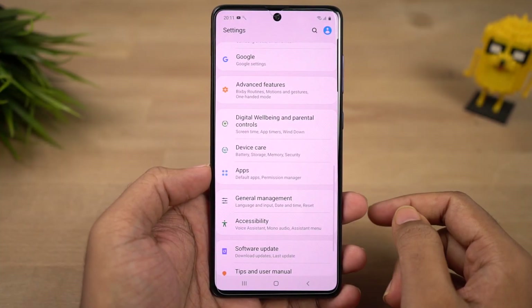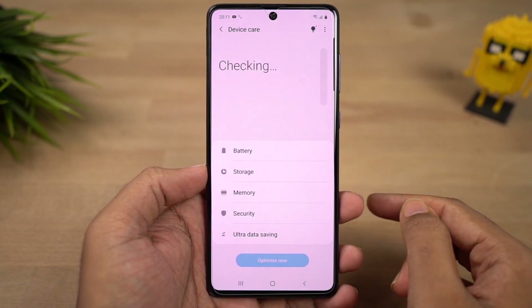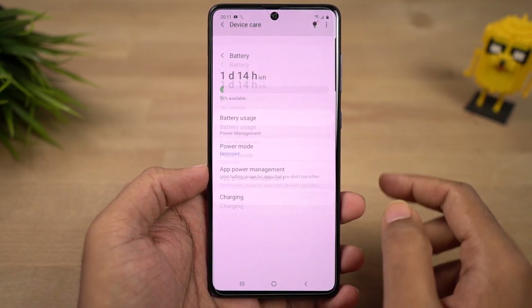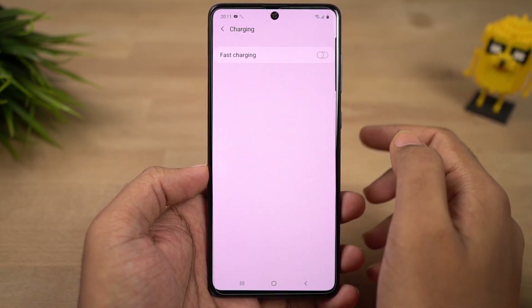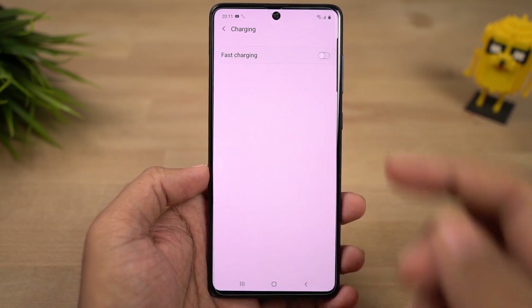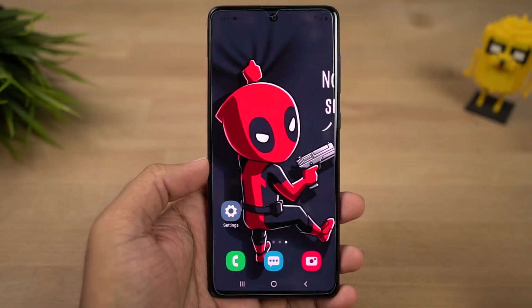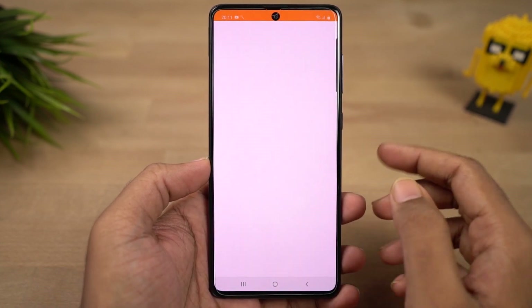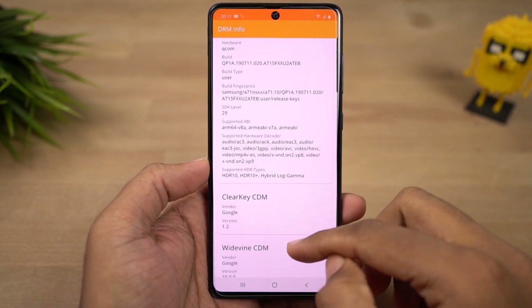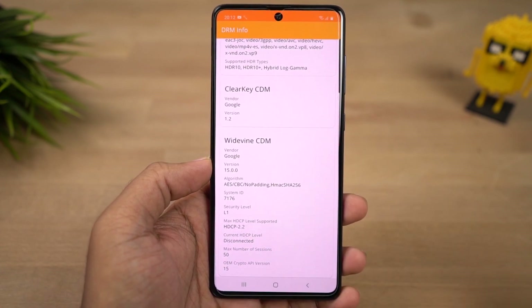We can also disable fast charging. This phone comes with fast charging support and a fast charger in the box, but if for some reason you want to disable fast charging, you can do it from the battery settings. Finally, this phone also has Widevine L1 support, meaning you can stream high definition videos from Netflix and Amazon Prime — which is kind of a big deal if you watch a lot of video content on your phone.